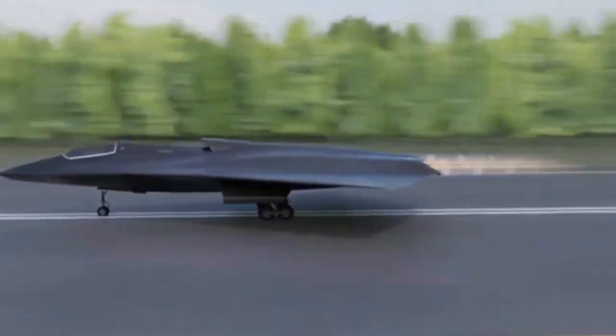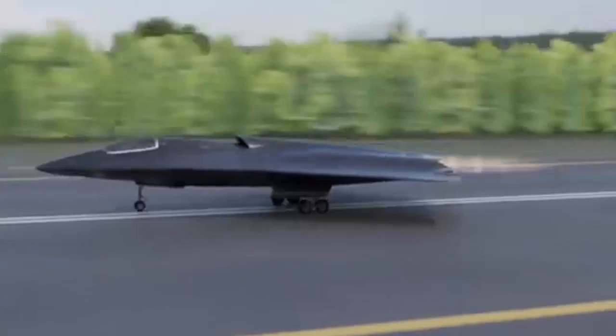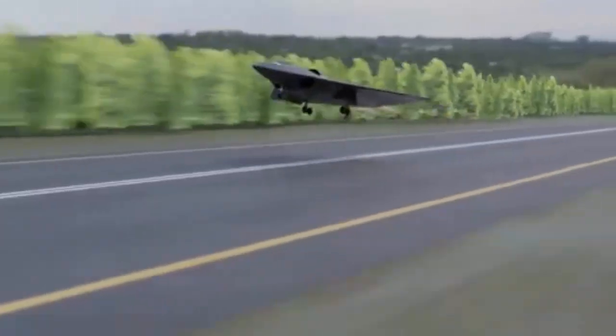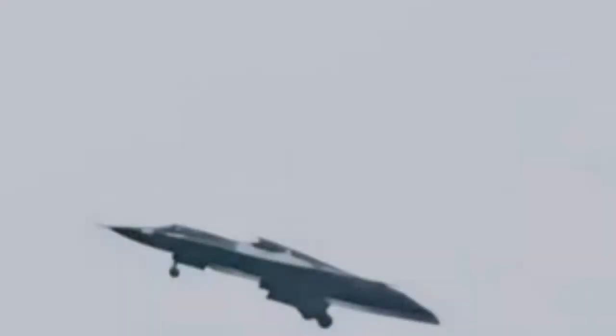The newly surfaced images and video of the J-36 provide a clearer view of its key design features. One notable image captures the aircraft from the side, highlighting its streamlined canopy, which aligns with the forward fuselage, and its dorsal air intake, which appears to employ a diverterless supersonic inlet design. This perspective also reinforces speculation that the jet may feature side-by-side seating due to its broad nose section. Another striking image shows the J-36 in triple reheat during terminal operations, either taking off or executing a go-around, showcasing its rare three-engine layout and distinctive twin split rudder-vators positioned on each wing — an unusual configuration for tactical fighter aircraft.